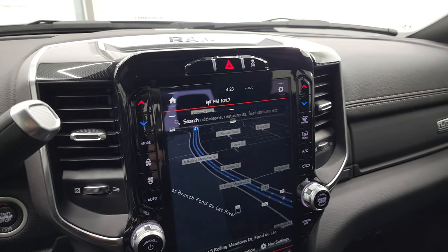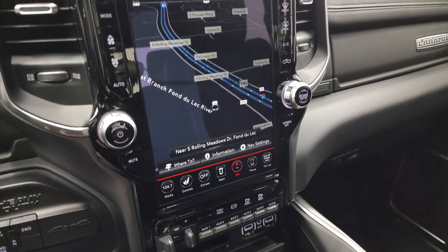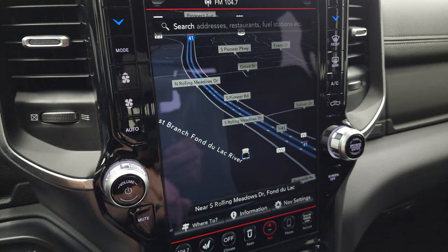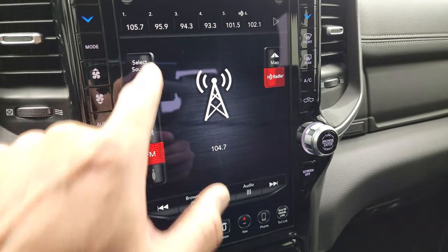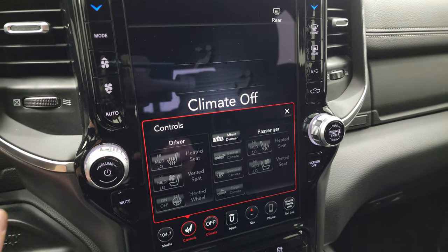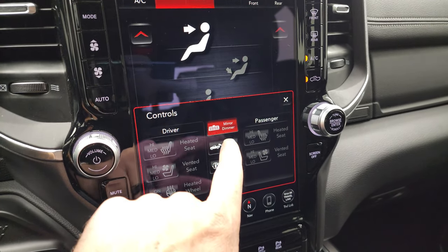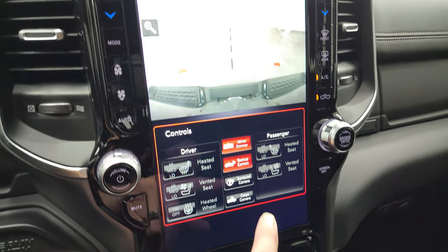This one comes with the Uconnect 12-inch 4C radio. You can see you get the factory navigation system there — there is Highway 41, so that is working nicely. You get AM, FM, and Sirius XM radio capabilities. You can do your climate controls and your heated seat and cooled seat controls there as well. You also get the backup camera.